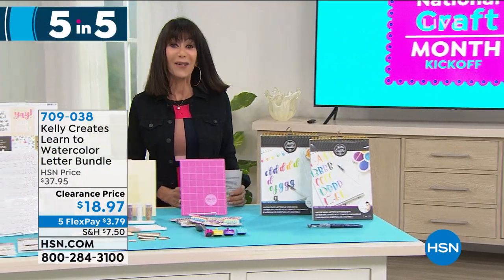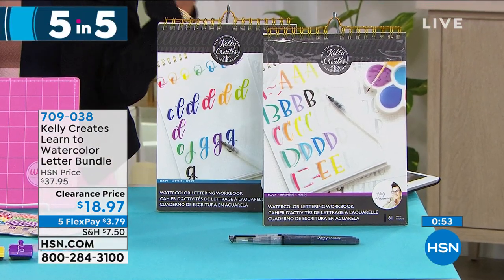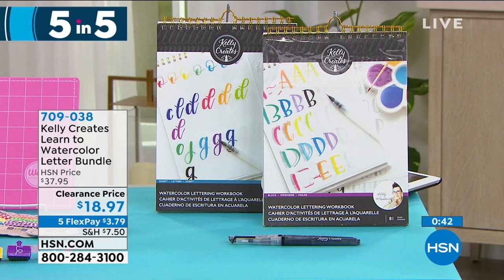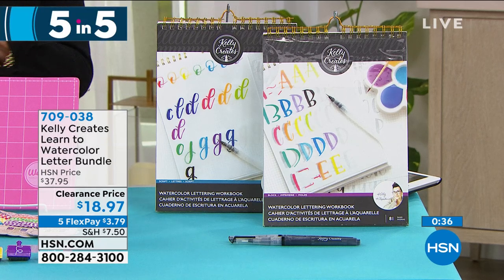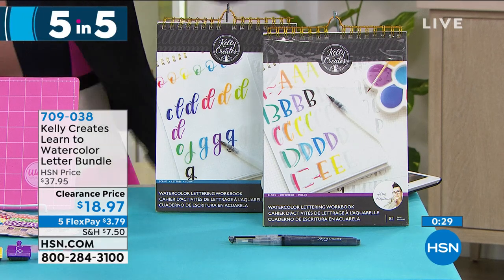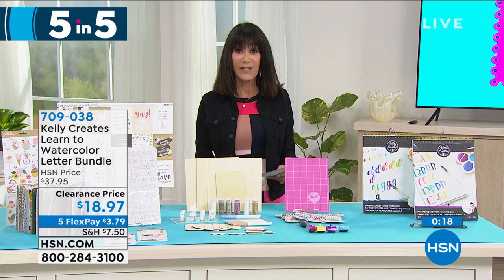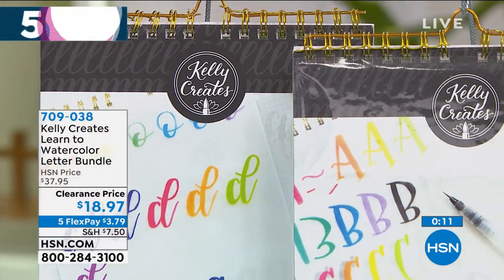And then we have one final one — this is Kelly Creates, and you're going to get the Learn to Watercolor. You get the Watercoloring Workbook, script lettering with 35 worksheets and 52 tracing paper sheets all in a great spiral notebook. You get the basic coloring one plus another one with more worksheets and tracing sheets. The black ink lettering brushes come with it as well. Marked from $37.95, today it's $18.97 — another one that is available half off. That is 709-038.